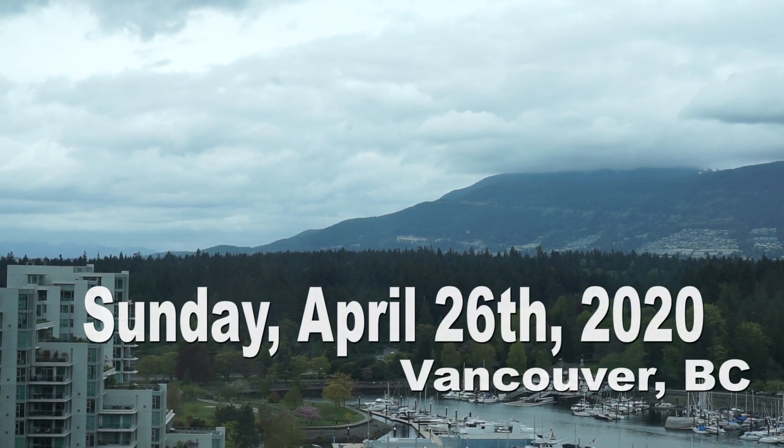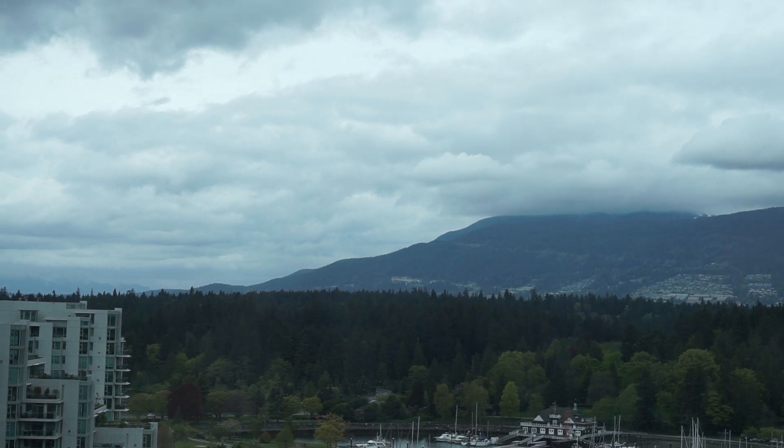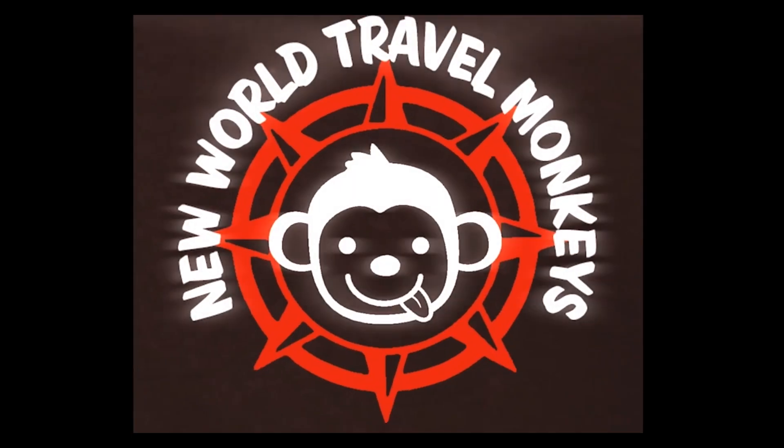Good afternoon, Vancouver. It is a very, very cloudy day, but something exciting happened. We got something in the mail.